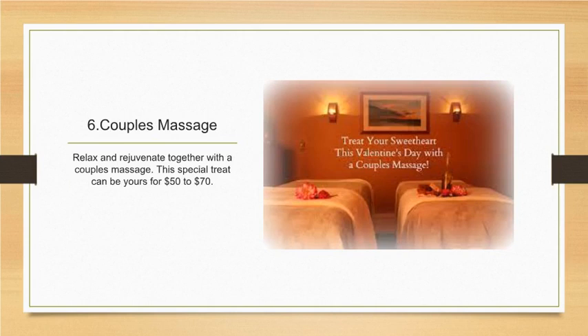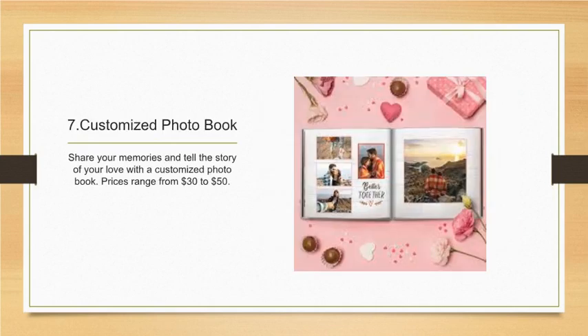Number six: couples massage. Relax and rejuvenate together with a couple's massage. This special treat can be yours for fifty to seventy dollars. Number seven: customized photo book. Share your memories and tell the story of your love with a customized photo book. Prices range from thirty to fifty dollars.